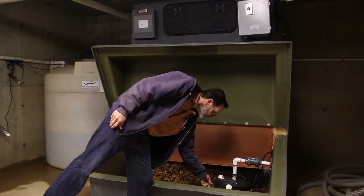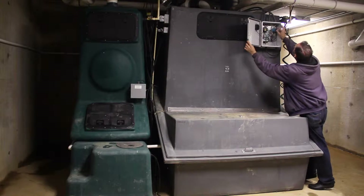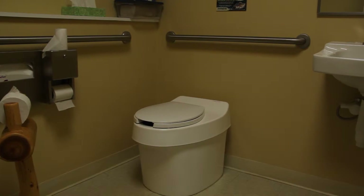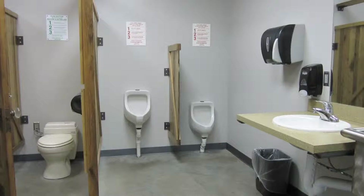All systems come equipped with a fan that eliminates odors in the restroom, a liquid removal pump, an automatic moistening system, and storage for the liquid end product. And all Clivus Multrum composting systems are compatible with our waterless toilets, urinals, and our foam flush toilet.